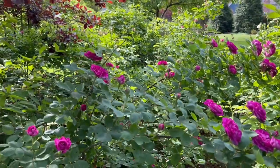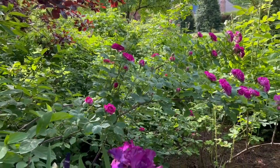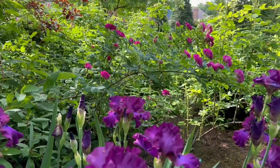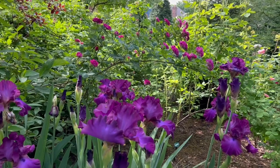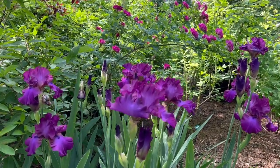They're derived from crossing bourbon roses with other varieties like Gallicus and Portlands to obtain that repeat bloom. Now, I don't get much repeat bloom here in 5B, but those in warmer climates do.